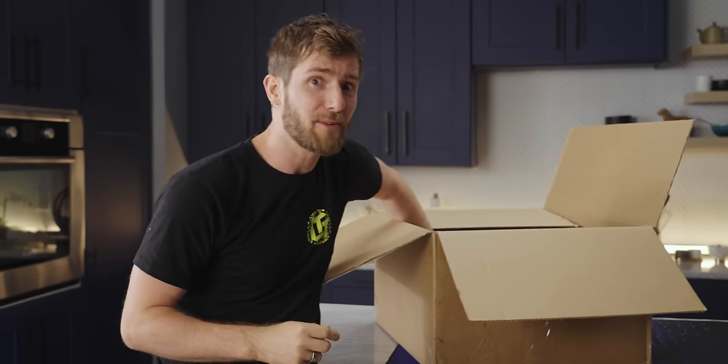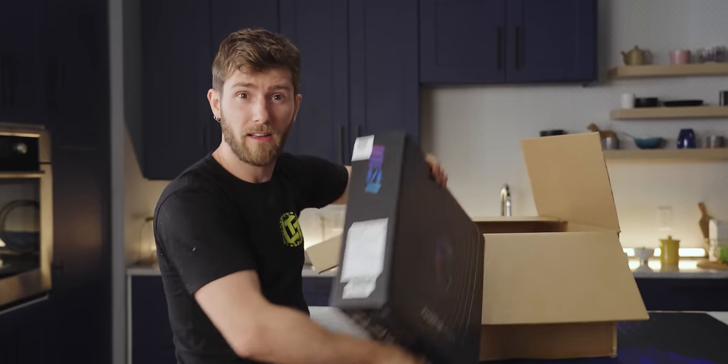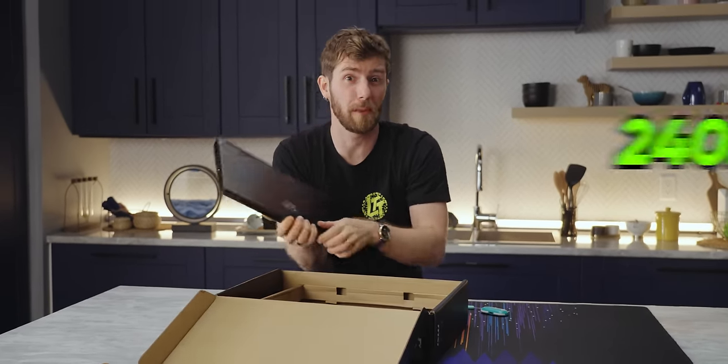It's a pretty exciting one because inside this box is a world's first. It's a laptop — a laptop with a 240 Hertz display.